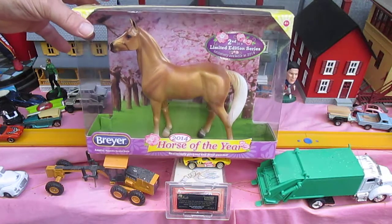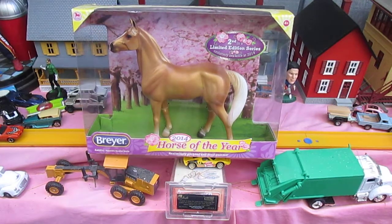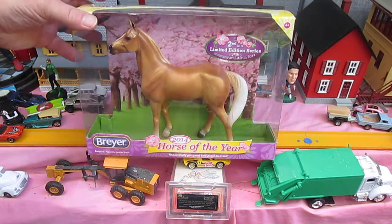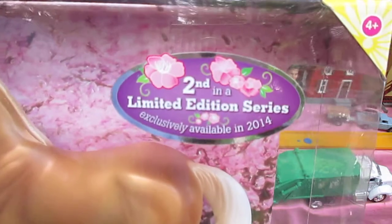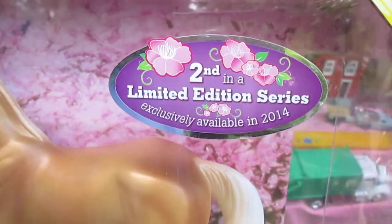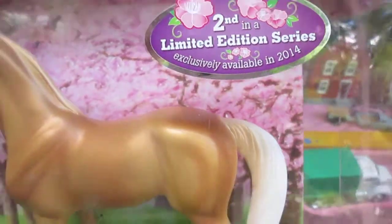Are you excited about opening this? You've been looking at it for quite a while. She did ask me if she could have it, and I knew I was going to give it to her but I wanted it to be a special occasion. Second in a limited edition series exclusively available in 2014. So that means this has been in the package for seven years.